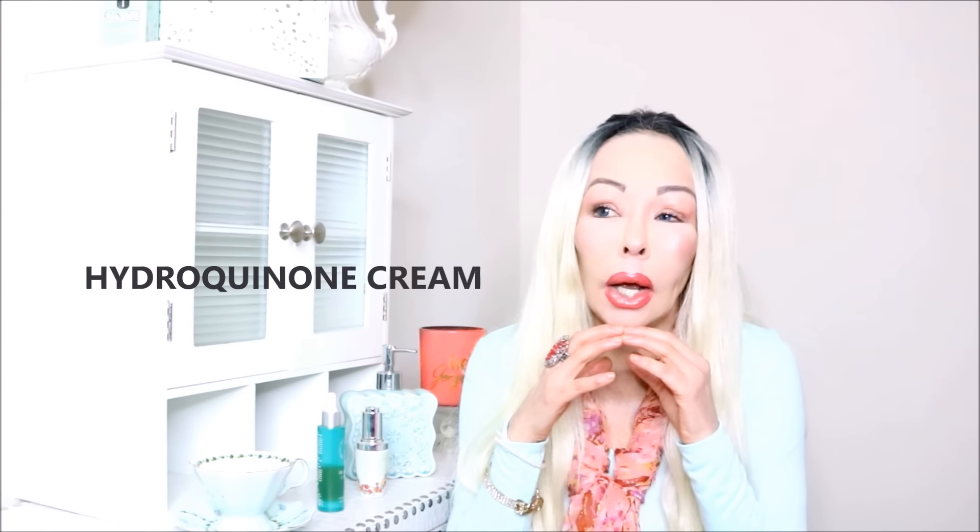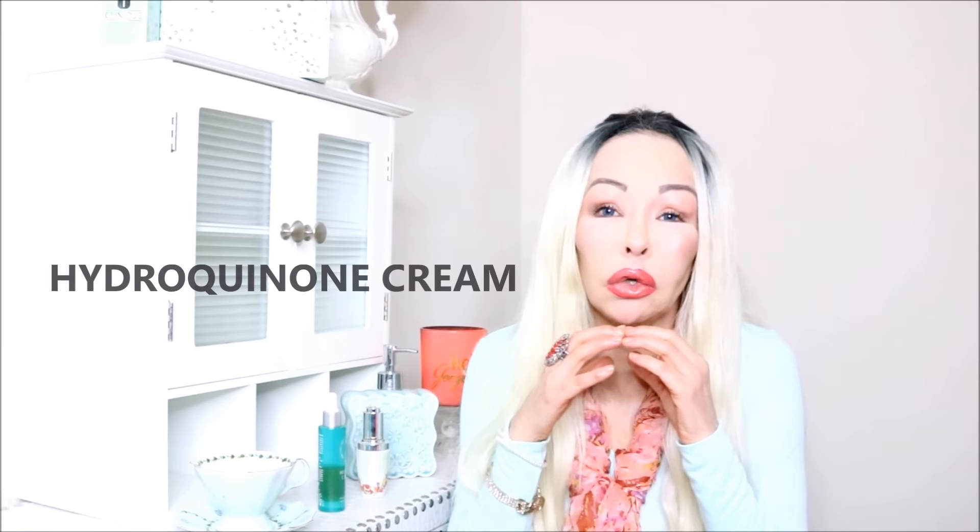Let's talk about hydroquinone cream, which is a formula used to treat brown spots and pigmentation. In simple words, hydroquinone is a terrible product because it destroys the skin cells. Gradually your skin will age, the skin cells will degrade, and therefore you are accelerating the aging process of your skin. Yes, it treats brown spots, but it has serious side effects. That's all I have to say about hydroquinone.